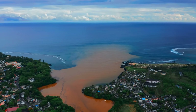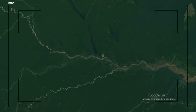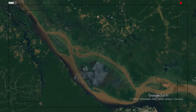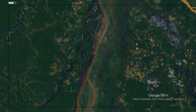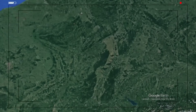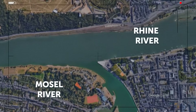The Rio Negro and Solimoes Rivers, part of the Amazon River system, flow into each other six miles from Manaus, Brazil, but don't mix for about 2.5 miles. The Rio Negro is dark and the Solimoes is light — they have different temperatures and speeds of flow. Then there's the Moselle and Rhine Rivers, which meet in Koblenz, Germany, where the Rhine water is lighter than that of the Moselle.